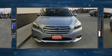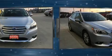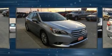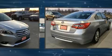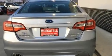Subaru paid particular attention to efficiency and practicality with the following features: a tachometer, adjustable headrests in all seating positions, heated seats, blind spot sensor, remote keyless entry, and air conditioning.